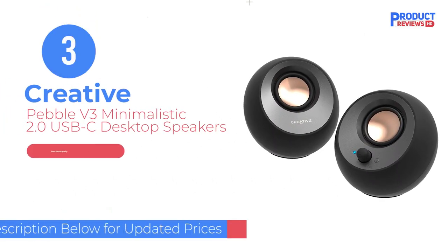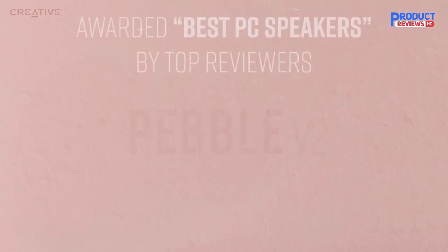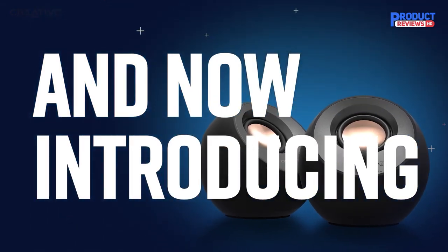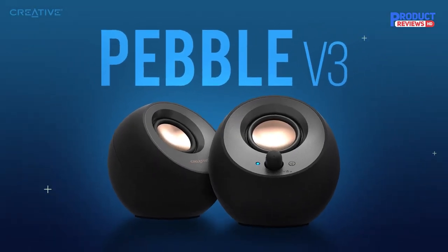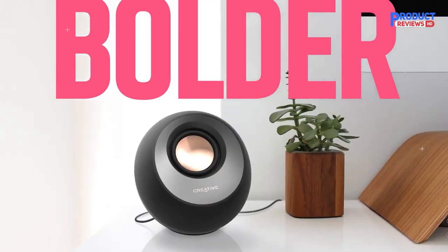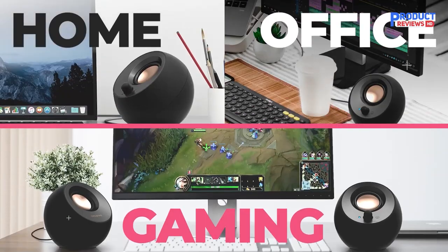Our Recommendation Number 3: Creative Pebble V3 Minimalistic 2.0 USB-C Desktop Speakers. Our favorite tiny computer speakers have been upgraded with louder sound, more input options, and a new mode that doubles the audio intensity. The latter works great for music, movies, video games, and podcasts. Those with distinctive hearing may also notice how well the Pebble V3's clear dialogue audio processing performs compared to your MacBook's built-in speakers — dialogue-heavy scenes in movies and games sound amazing.